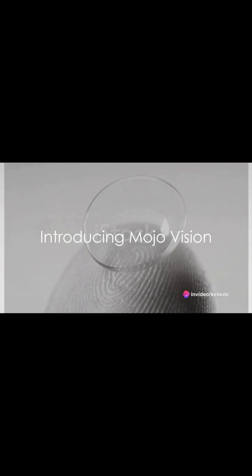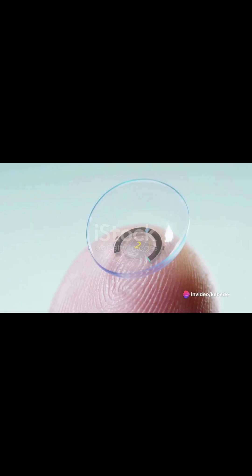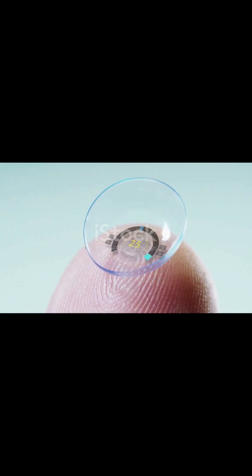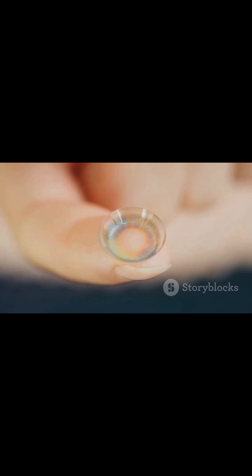What if the line between technology and reality could be blurred to such an extent that it becomes nearly invisible, enhancing our lives in ways we've only dreamed of? Today, we're diving into the fascinating world of MojoVision and its groundbreaking smart contact lens technology that aims to do just that.